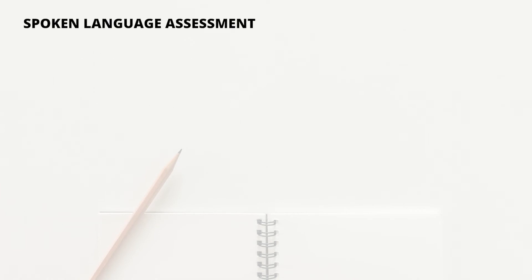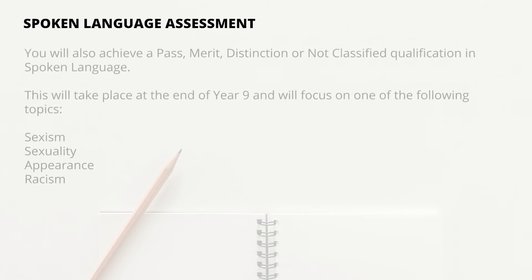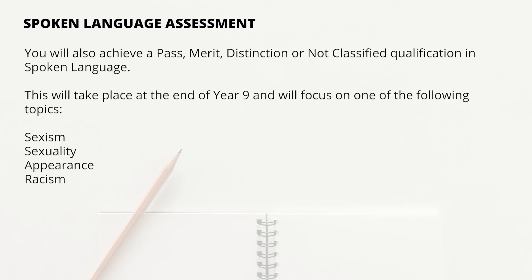Finally, you will have a spoken language assessment. Unlike the language and literature GCSEs, you won't be given a grade 1-9. Instead, you will receive a pass, merit, distinction, or not classified. In order to allow time to focus on language and literature in Year 10 and Year 11, you will complete this assessment at the end of Year 9.